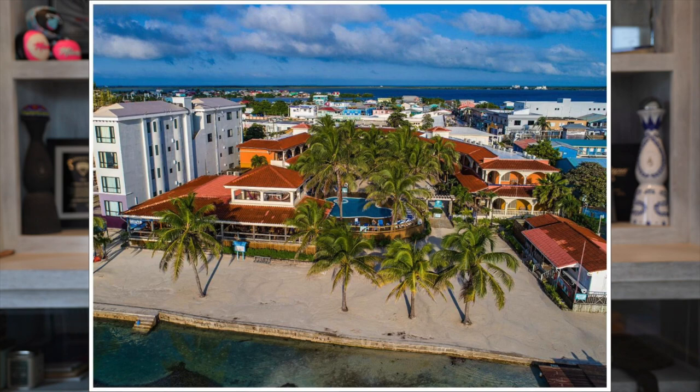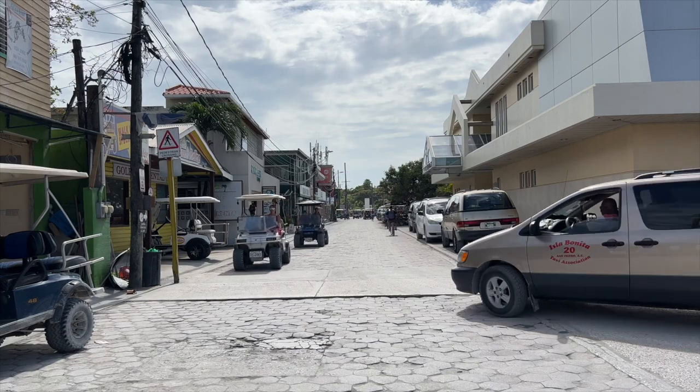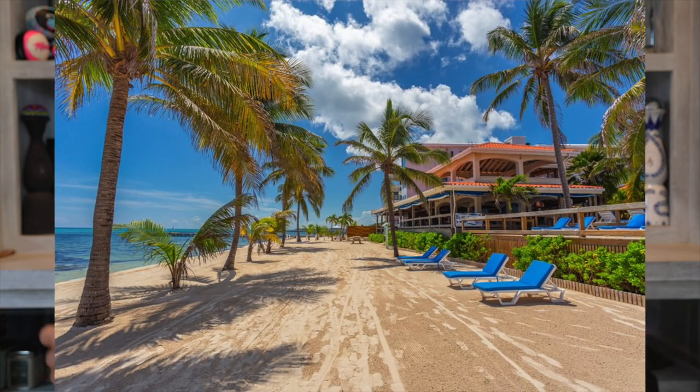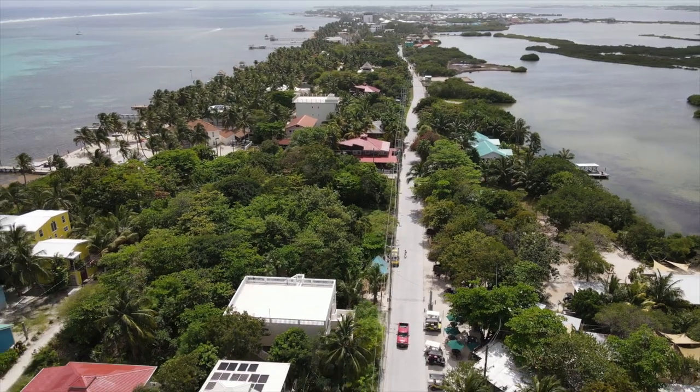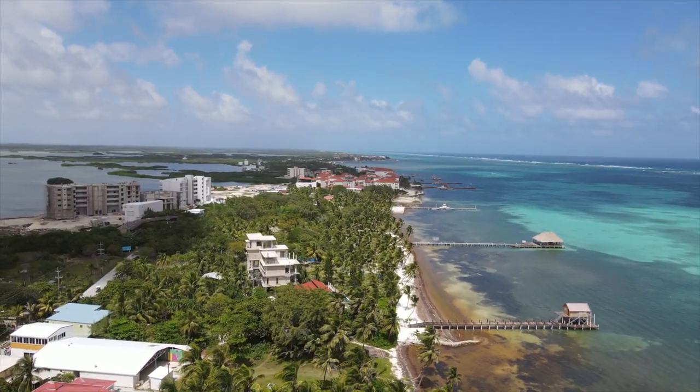Next up I'd recommend the Sun Breeze. I love it because Blue Water Grill — the restaurant there — is one of my favorites. It's located right across from the airport, so no pickup needed. You can literally land at the San Pedro airport, grab your bag, walk across the road, and you're at the Sun Breeze. Also worth looking at are resorts north of the bridge: Coco Beach, Las Terrazas, Grand Carib, and Sunset Carib — they might have better deals from a mid-range perspective.